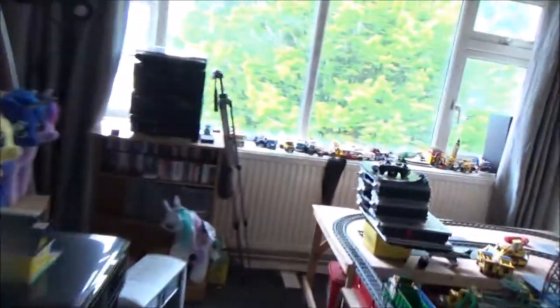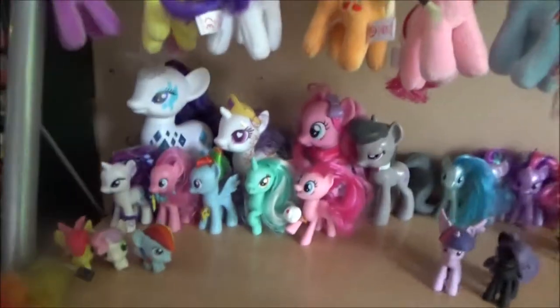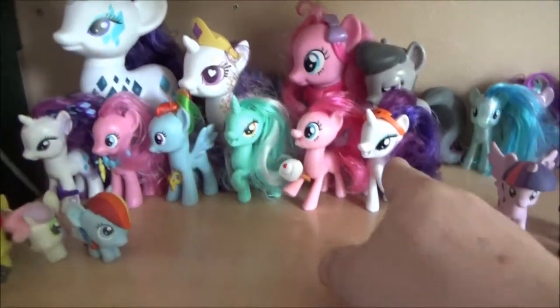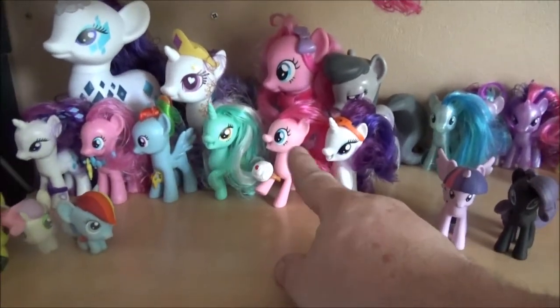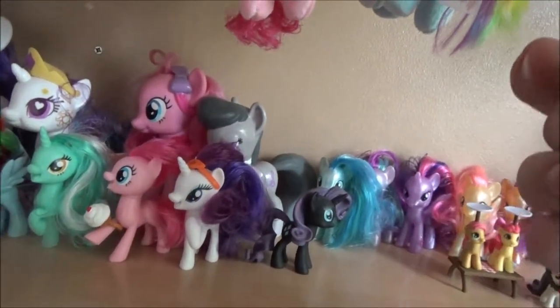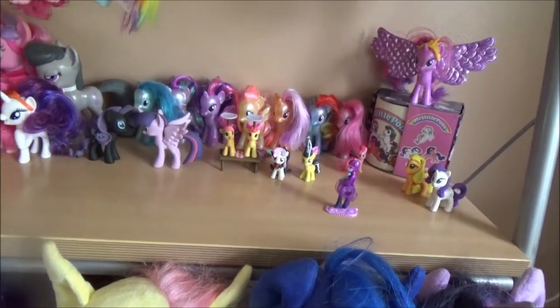Let's put Pinkie up here. I've noticed whenever they do a new series they change the head shape a little bit. If you look at some of these they've all got different shaped heads — these ones have got slightly more pointed snouts whereas these ones from the same series have got slightly more rounded snouts. These ones over the back must have belonged to the same series as these three because they've got the same snouts. Black Funko Rarity and Twilight Sparkle.